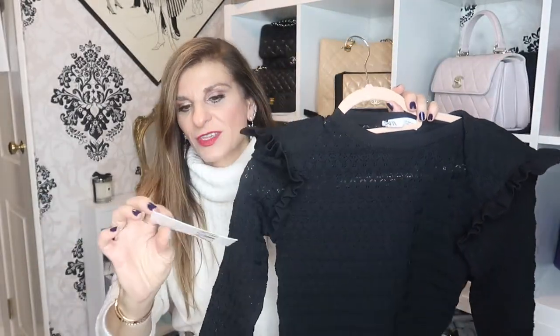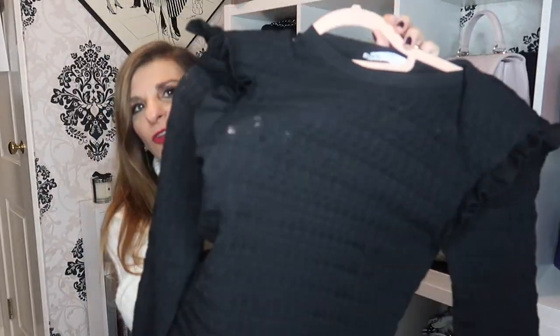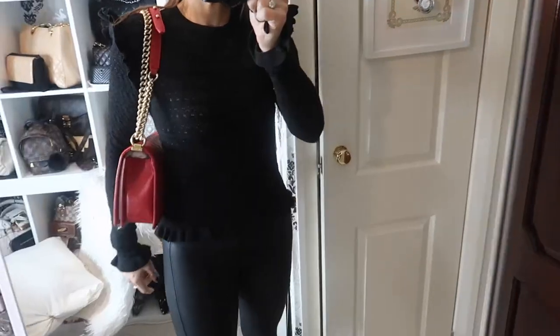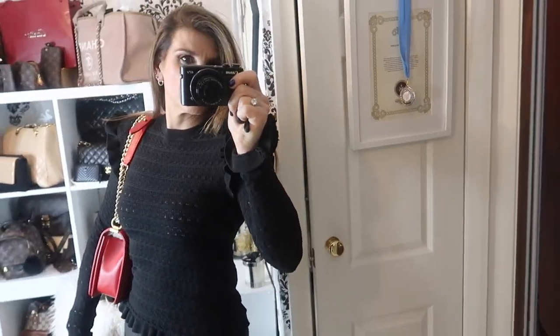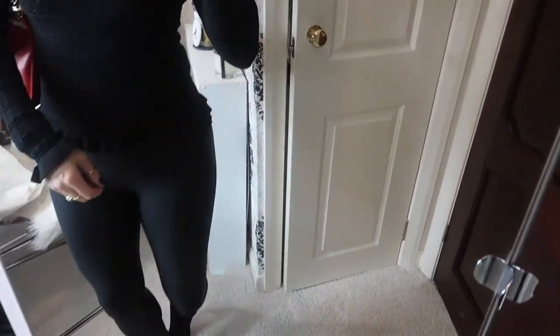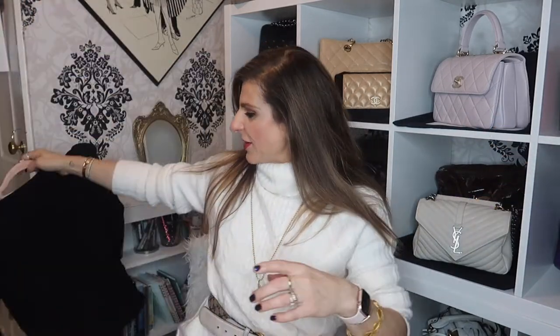My second one, which I have already worn, is this. I took the label off because I have worn it — it was £19.99. Absolutely love it. You can see this almost looks as if it's crocheted. I love this on the shoulders — it does have some shoulder pads in there, not very thick but just enough. And it's got this fluted edge down the bottom, as it does on the sleeves as well. Absolutely stunning. When I wore this, I matched it with my Spanx and my boy bag. Absolutely loved that.